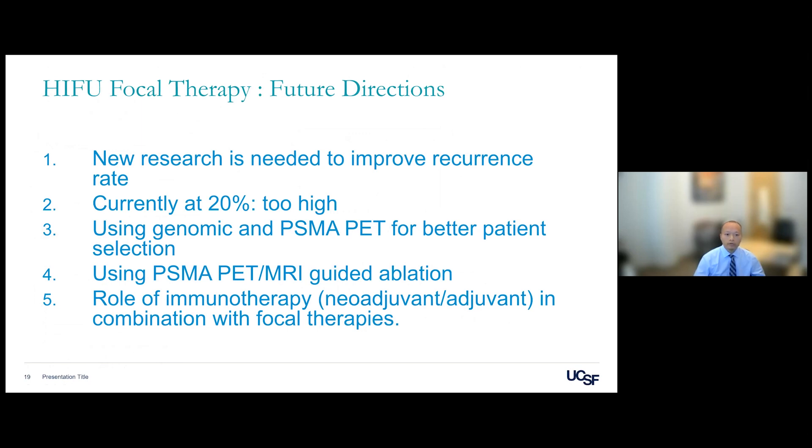New research is needed to improve recurrence rates. Currently a 20% recurrence rate at five years is too high. Using advanced technology — including genomics and PSMA PET — will improve patient selection. MRI and PSMA PET-guided ablation will be important future tools. Additionally, the role of immunotherapy combined with focal therapy in the adjuvant and neoadjuvant setting is an area for future research.